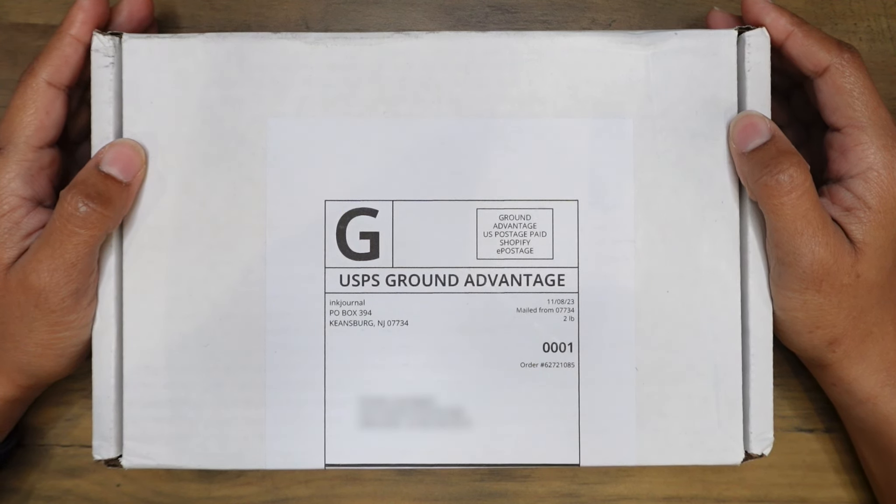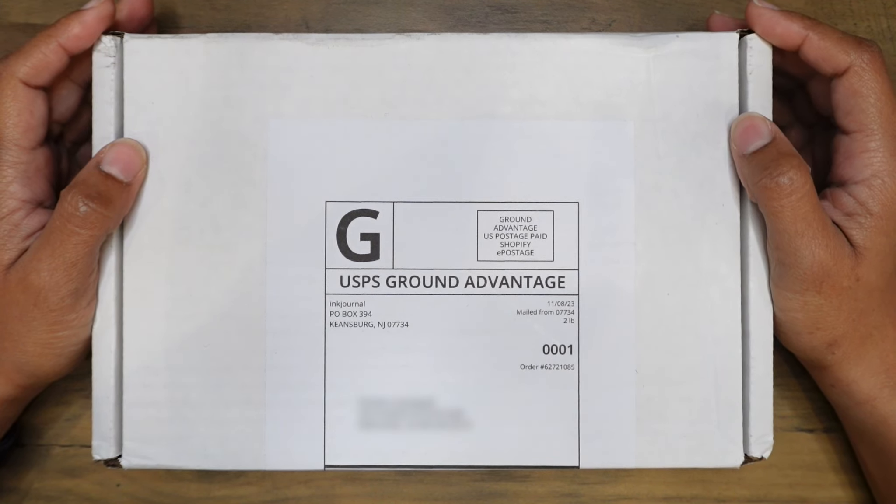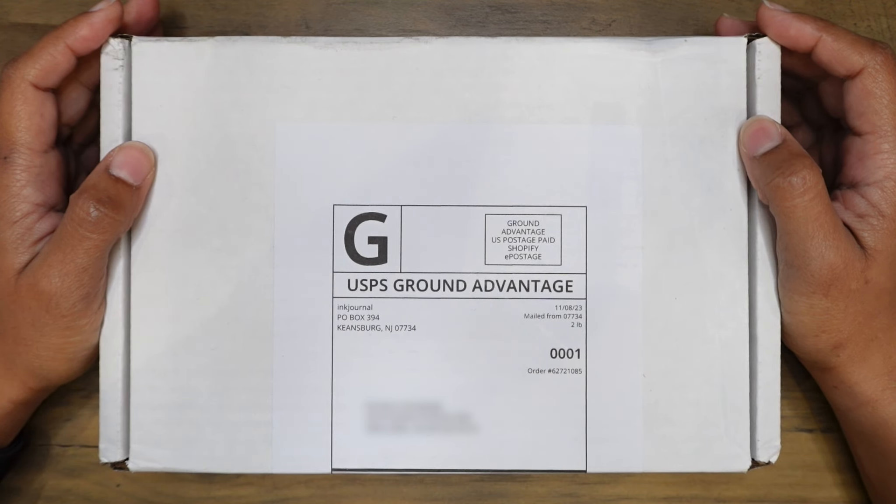Hi everyone, thank you so much for joining me. My name is Kristen and I am unboxing the November 2023 Ink Flight box.